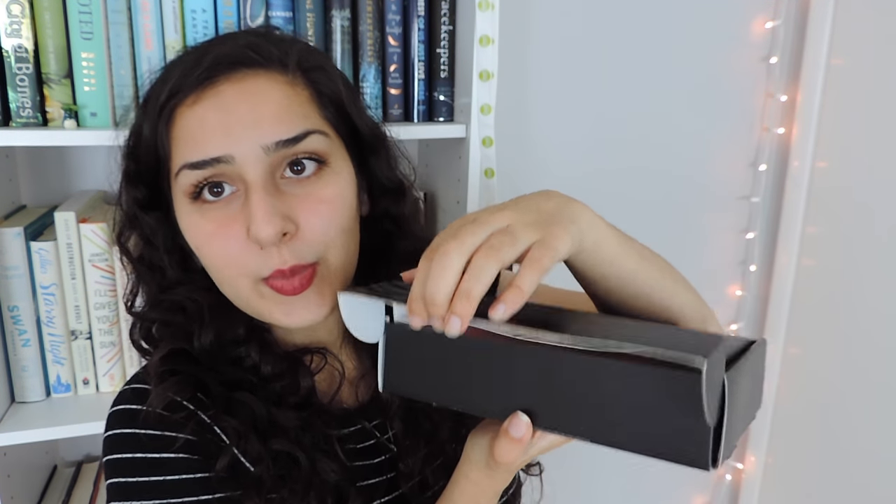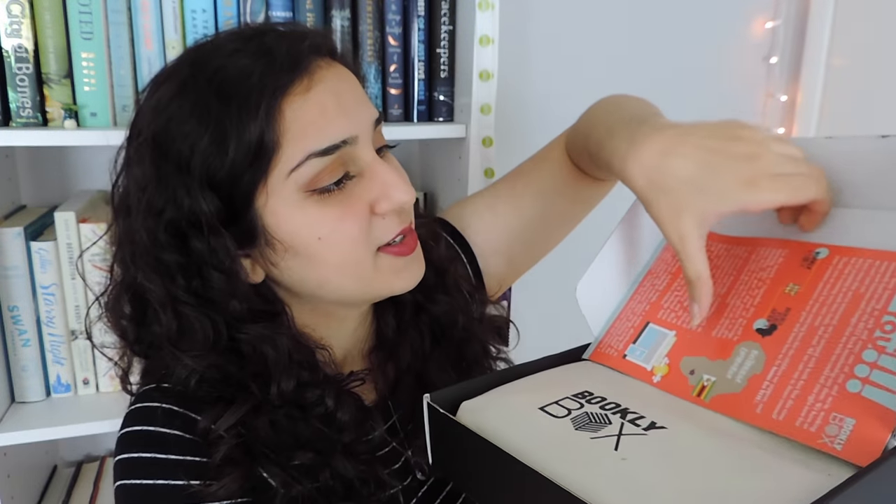I actually don't remember which box I picked — I either picked the fantasy one or the literary fiction one. So I'm going to be double surprised in this one, but that just makes it more exciting. Alright, let's open it up. Ooh, what is this?